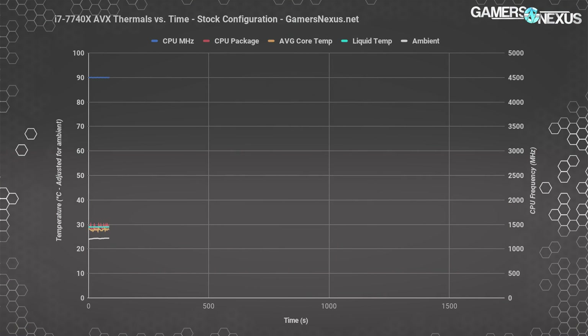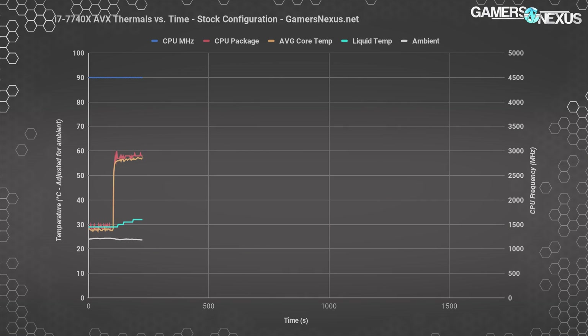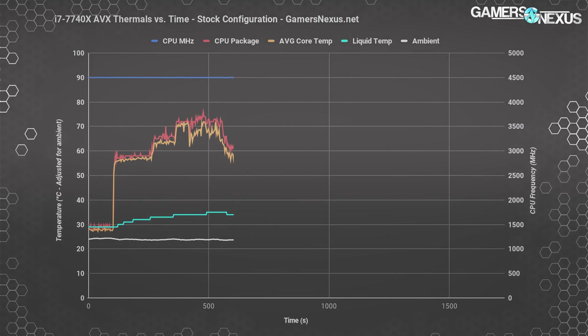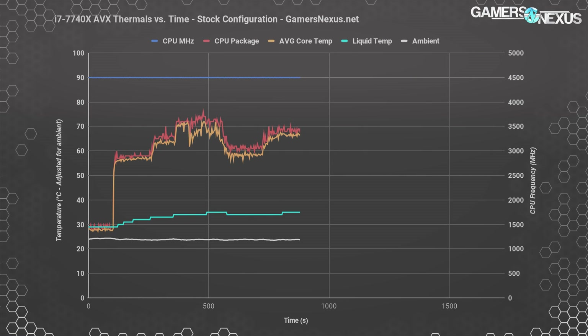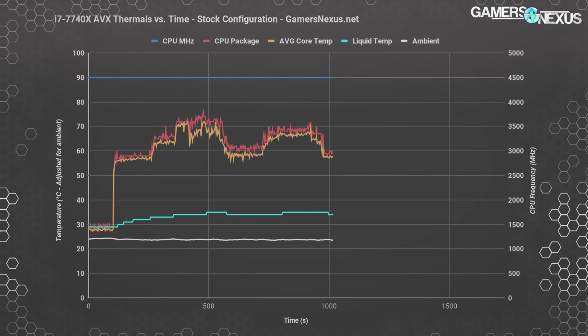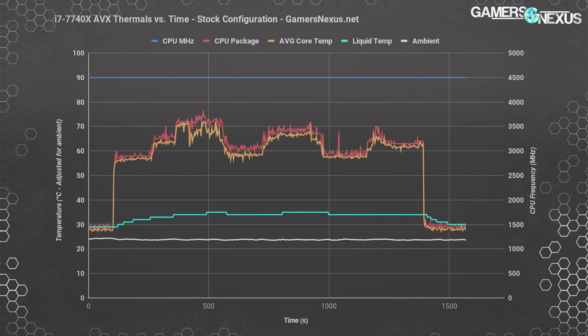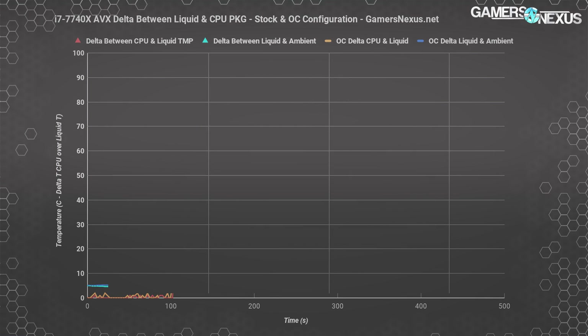That should largely outline our stance on the CPU. Let's look at the benchmark numbers starting with thermals — as always you can find our full testing methodology linked in the description below. For thermals, we're using a Kraken X62 completely maxed out on fans and pump. We're also logging liquid temperature, which allows us to look at the delta between liquid temperature, CPU package, and CPU cores — so we can figure out how well the CPU die is transferring heat to the IHS and then into the cooler. Starting with the 7740X in its stock configuration with an AVX workload, the CPU tended to operate around 1.77v when auto v-core was used on our ASUS Prime board, with a CPU temperature peaking at around 75–76°C on the package, or about 74–75°C for a peak averaged core temperature. Liquid temperature only increased from about 29–30°C to about 35°C, a delta of about 6°C start to end of the test.